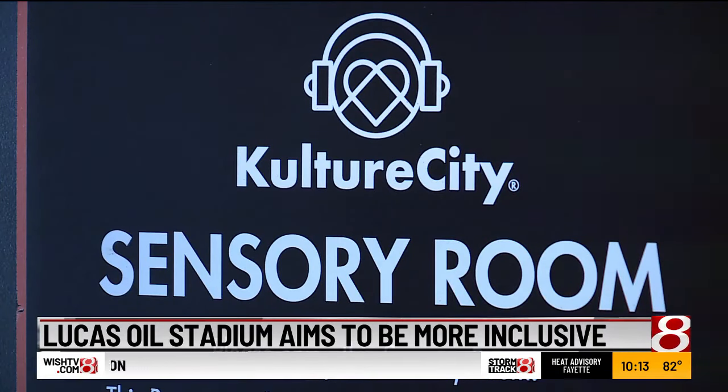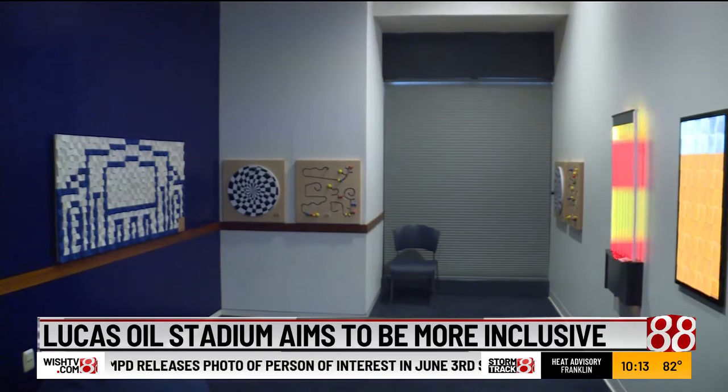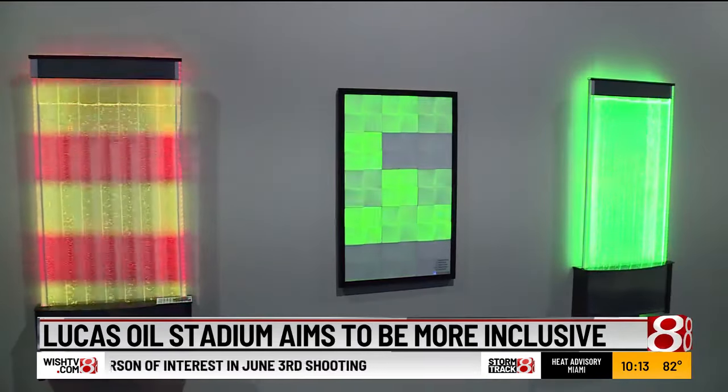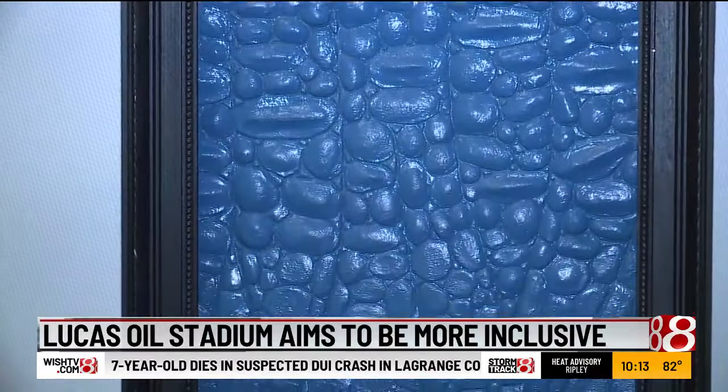In comes the sensory room. Tucked away near the stadium's southwest entrance, the room turns chaos to calm, with bubble walls, adjustable lighting, and many tactile components. It's all in an effort to give guests the best experience possible.